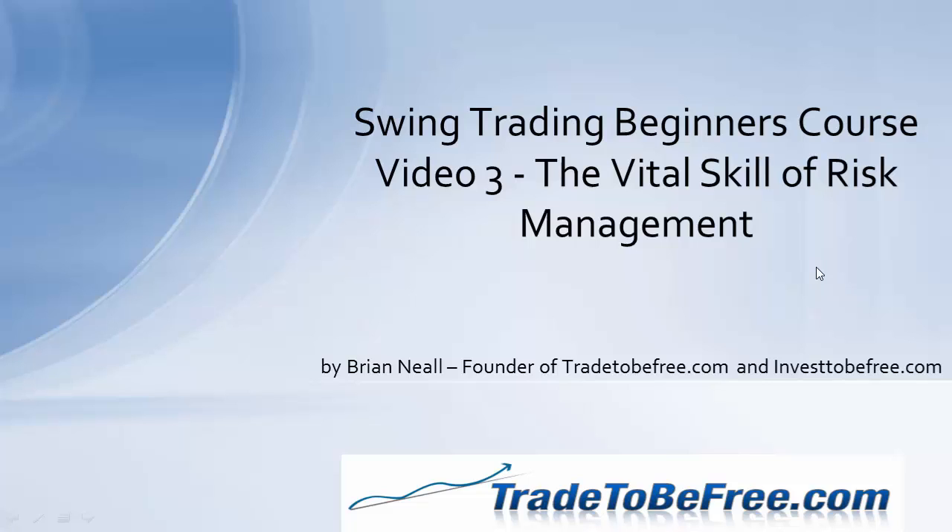I'm Brian Neal, founder of TraderBeFree.com and InvestBeFree.com, and I've been using the techniques I'm going to show you later in this course for the past 12 years successfully. We're members of the Better Business Bureau with an A-plus rating, and we've been with them since 2006.